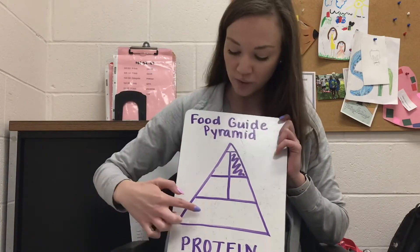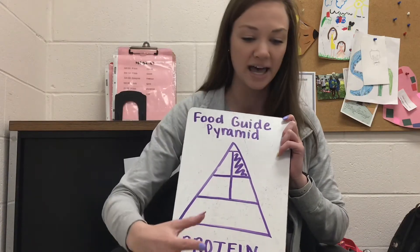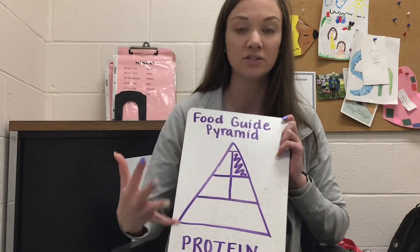So far we've learned about grains at the bottom — that's like cereal, rice, bread, pasta, things like that. We should be having six to eleven servings of grains.